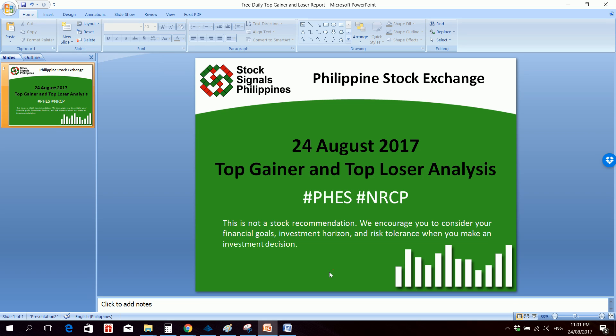That was your top gainer and top loser analysis for August 24, 2017. This is StockSignals Philippines teaching you how to trade and invest in the Philippine stock market independently.